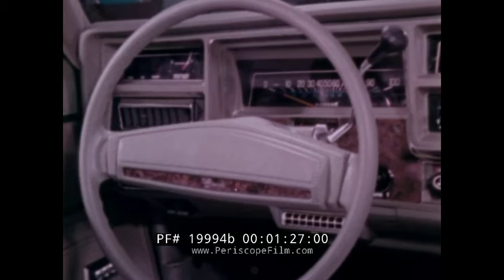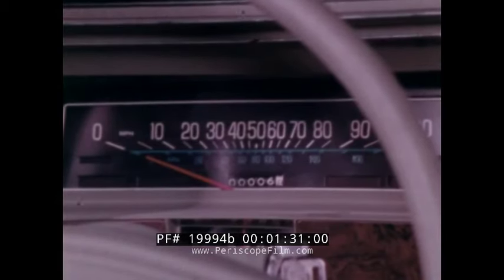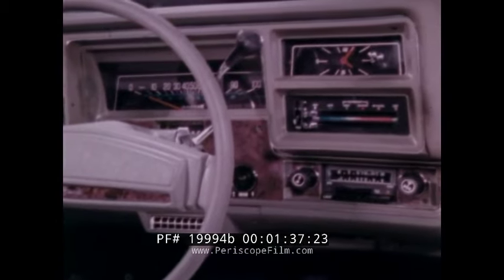The color-keyed energy-absorbing steering wheel and column incorporates a built-in anti-theft lock system that can only be released by the ignition key. The instrument panel provides easy-to-read gauges and lights, and this year the speedometer reads in kilometers as well as miles per hour.